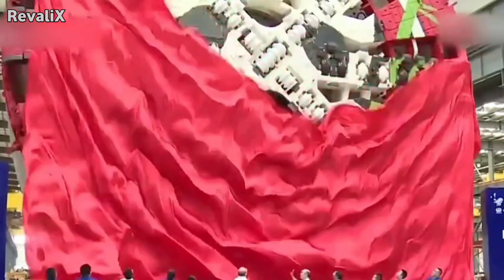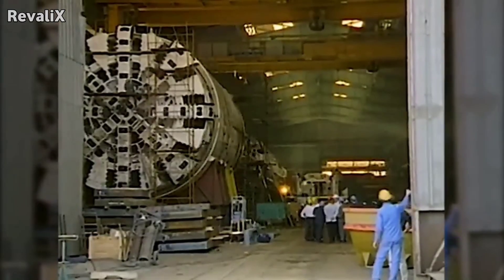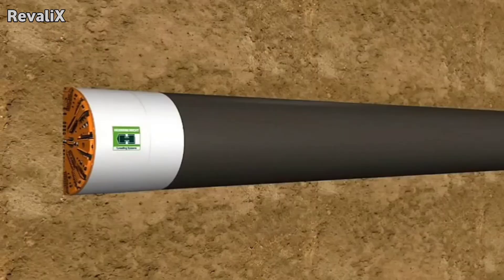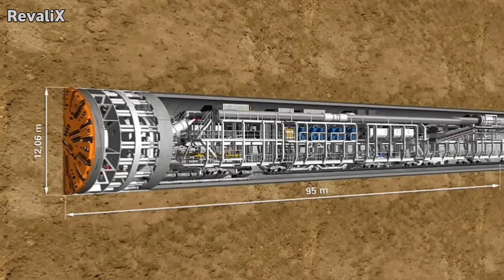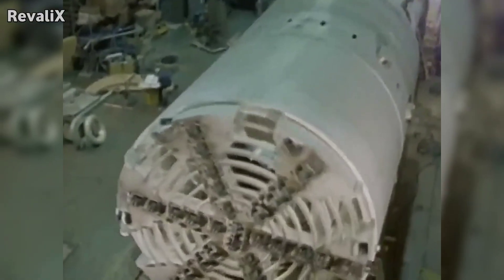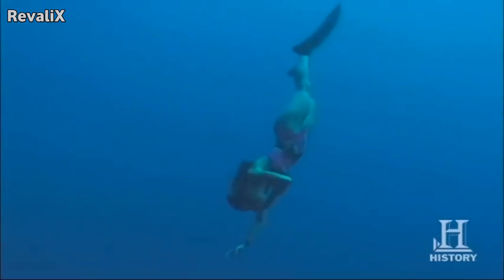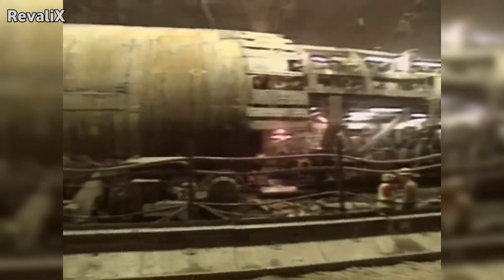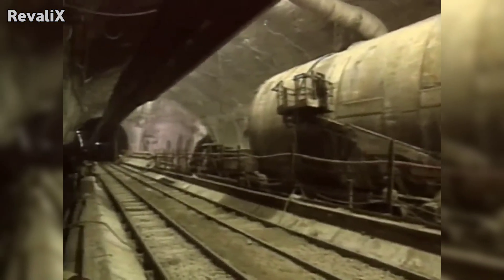To excavate the tunnel, engineers design a custom tunnel boring machine, or TBM. A TBM made for underwater construction is very different from one used on land. It must be sealed against extreme pressure and equipped with a chamber that maintains high internal air pressure. This prevents water from rushing in during excavation. Inside the TBM, workers operate in a pressurized environment similar to conditions experienced by divers. Airlocks separate each section of the machine. Before entering or exiting, workers must adjust to pressure gradually, or they risk decompression sickness.